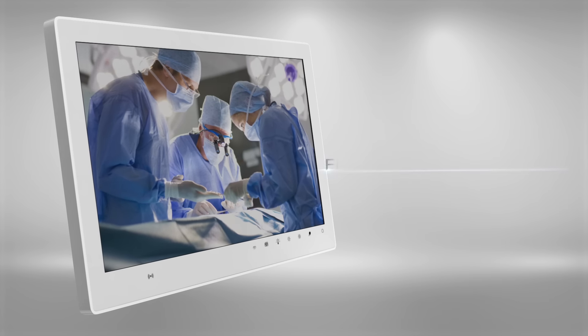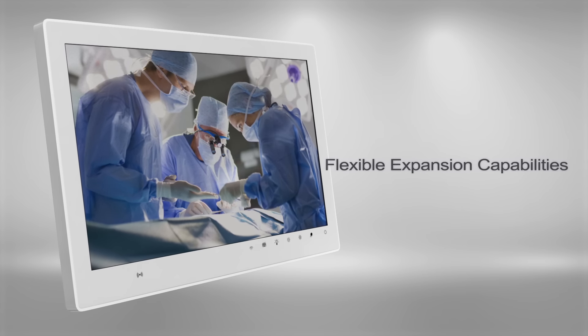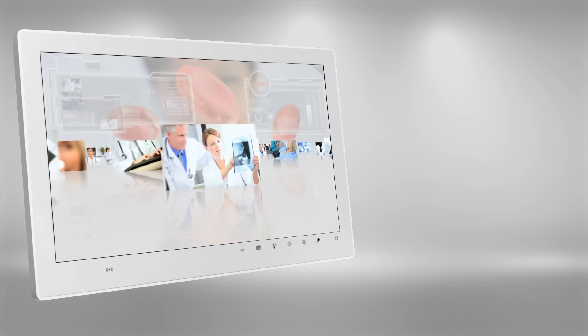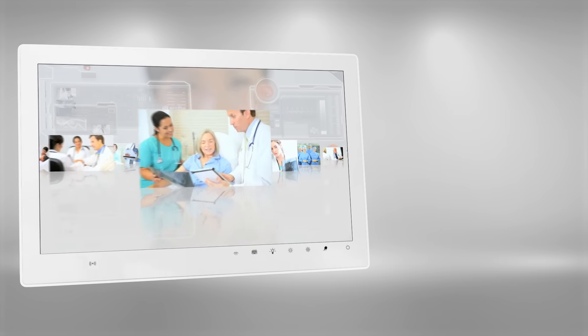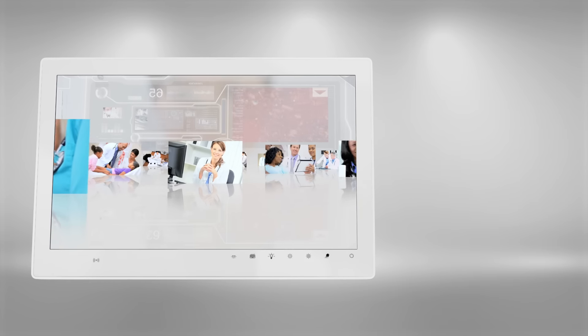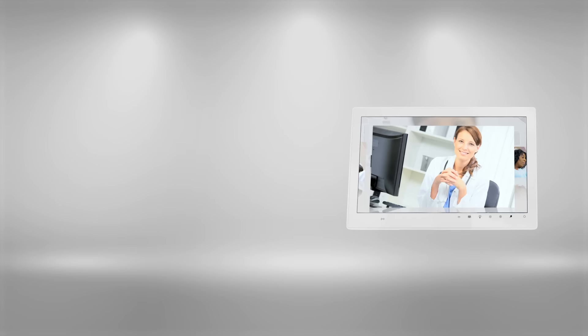We know how important it is for you to provide the best possible care for your patients. At ADLINK, our goal is to provide you with the best design in medical computing technology to assist you in each and every critical moment. ADLINK's MLC5 is the ideal medical panel computer to meet your needs for providing optimum patient care.